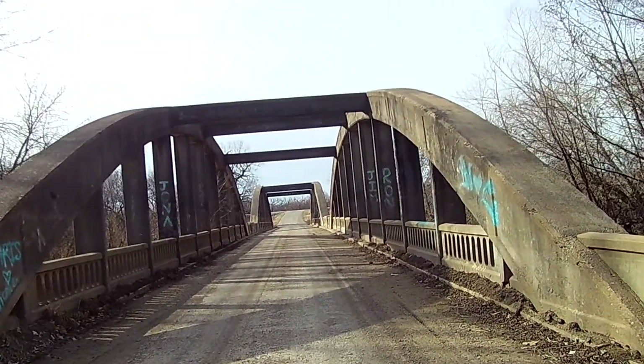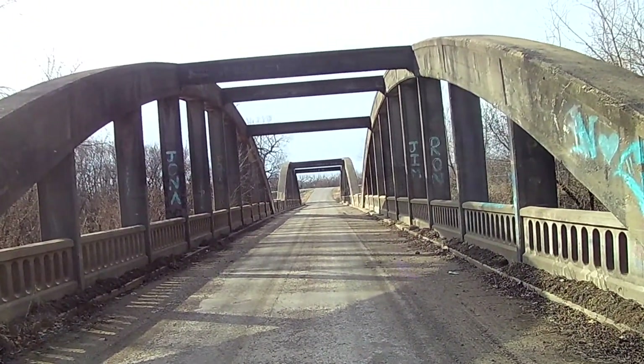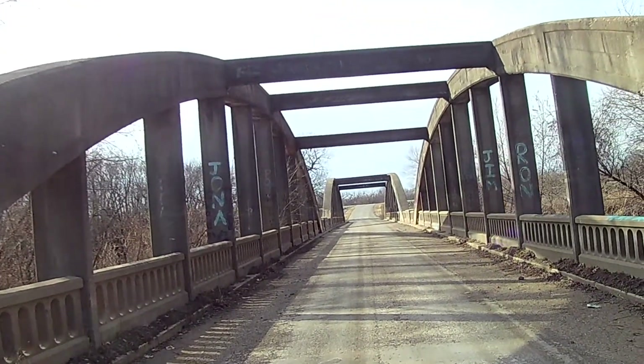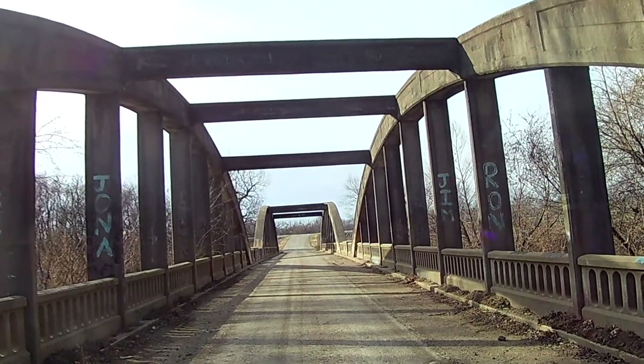I know I'm not seeing a whole awful lot, but we might enjoy the sounds of nature this morning and just enjoy this magnificent two-span Marsh Arch Bridge.